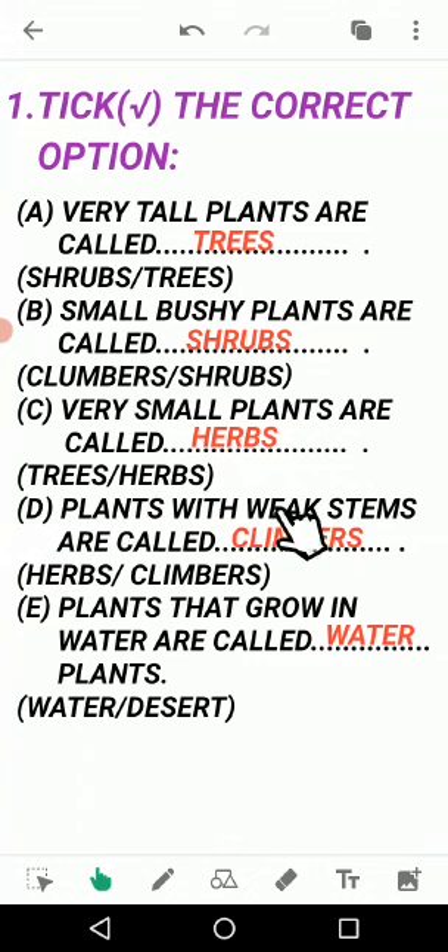D: Plants with weak stems are called — the options are herbs and climbers. The answer is climbers. The stem of a climber is very weak and it cannot stand without support. Write 'climbers' in the blank and put a tick mark here.